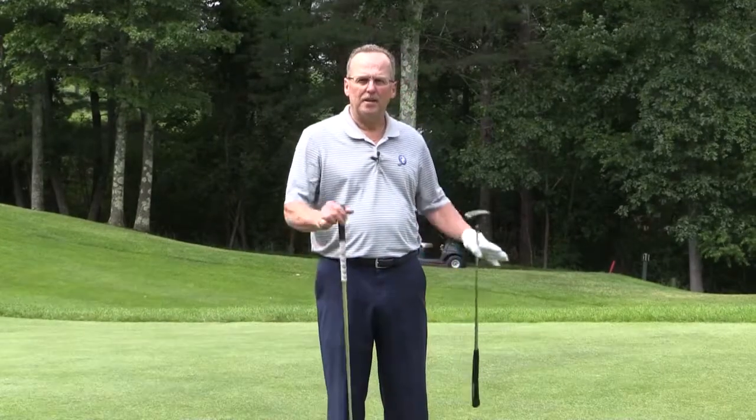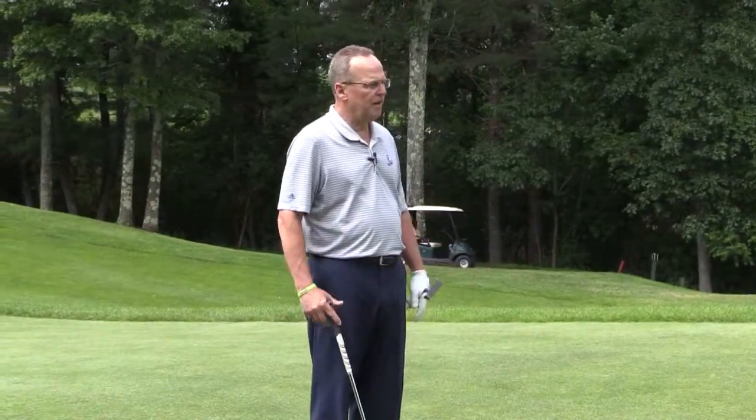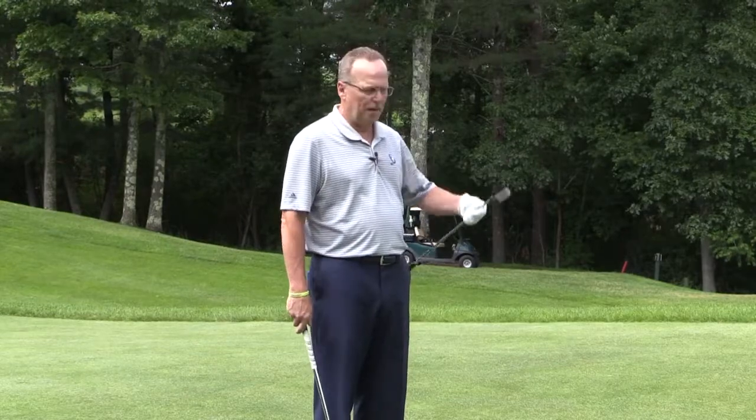Welcome to Web Tip Wednesday. Another situational thing here. My ball is a couple paces off the green. I've got my pitching wedge to chip and I've got my putter.